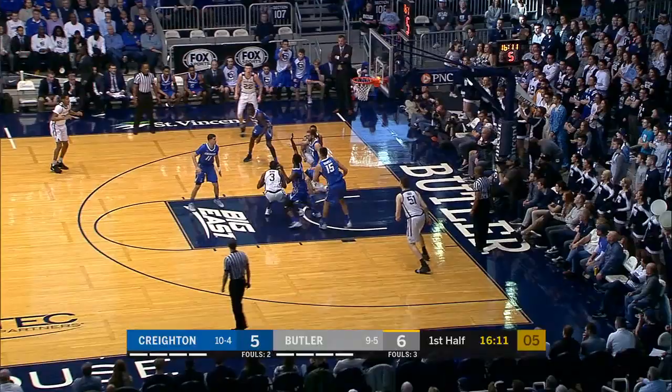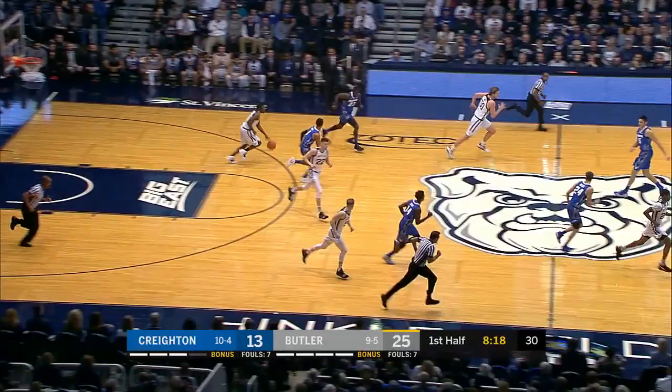Shot clock at 8. Baldwin into the paint, took a bump, fading away. The turnaround is good. The turnover here for the Blue Jays.